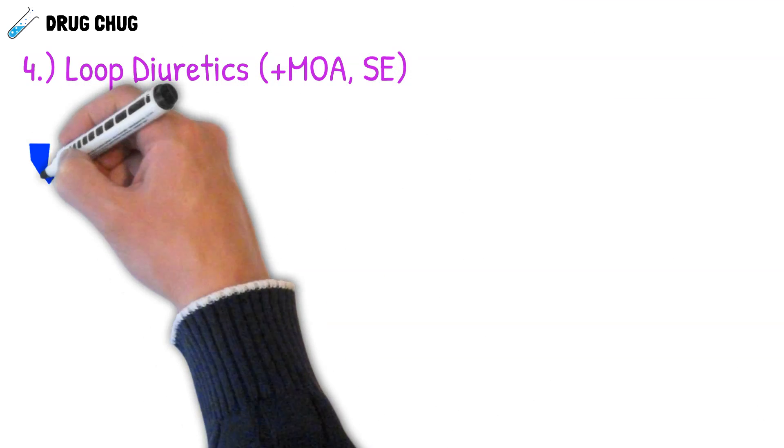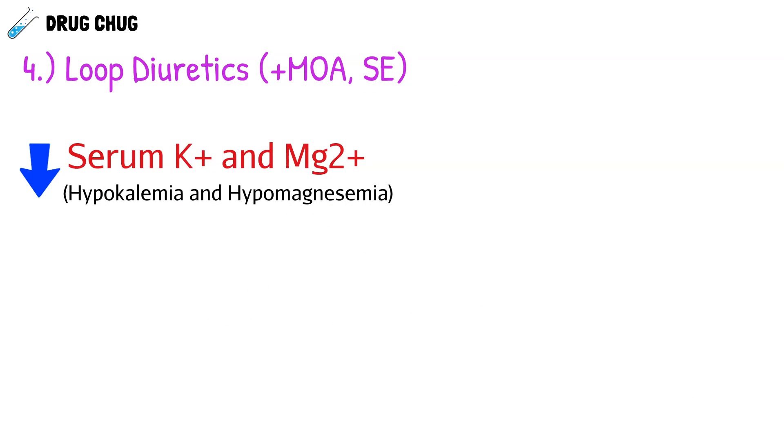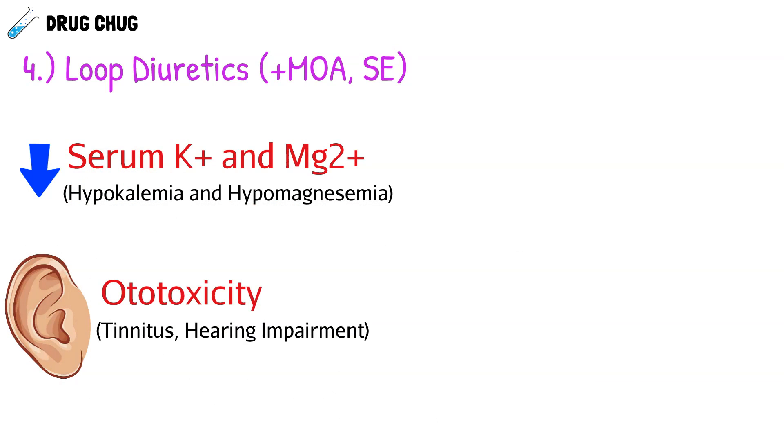Some common side effects of loop diuretics: because we excrete so many electrolytes, we may see a deficiency or decrease in serum potassium and magnesium levels. This can reach the point where the patient may need supplementation for potassium and magnesium, so it's a good idea to check their levels. Another side effect, typically with larger doses, is ototoxicity — ringing in the ear (tinnitus) or hearing impairment.